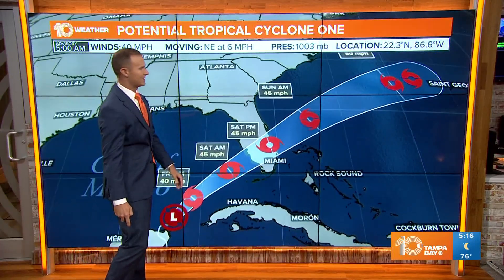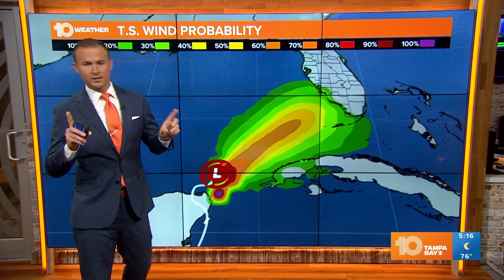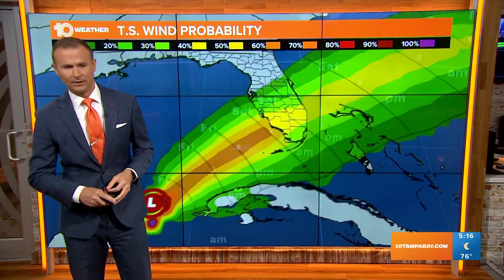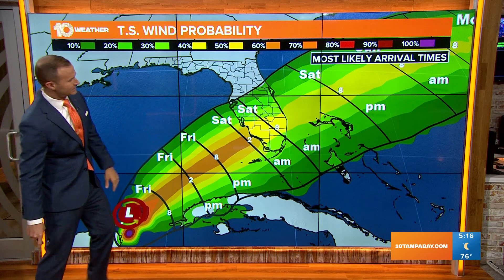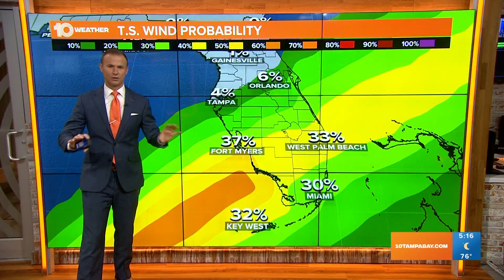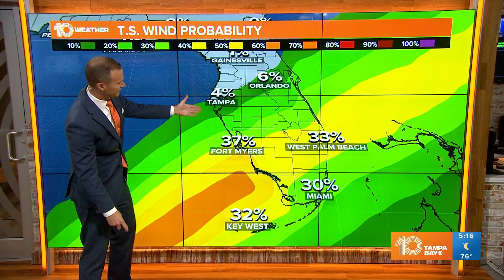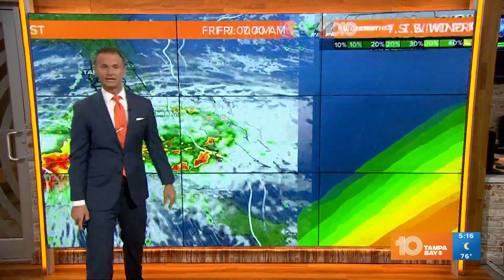The system then continues to track up to the north and east, actually strengthening maybe a little bit more over the Atlantic. When do those tropical storm force winds begin to arrive? It looks like sometime through Saturday night into early Sunday morning, but our chance of seeing those tropical storm force winds is low at this point — 4% in Tampa, more of a 37% chance and even higher in points to the south.